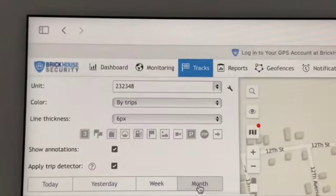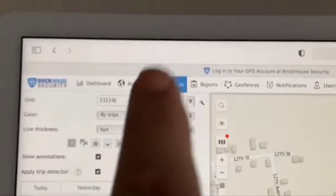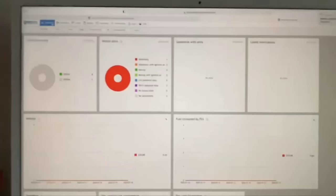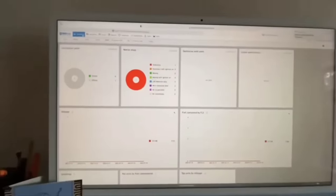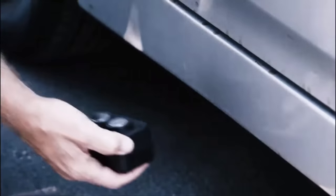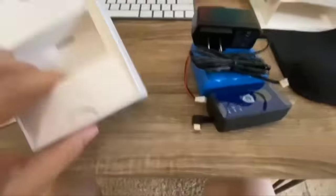With features like geofencing, history playback, and customizable alerts, you can easily create boundaries and receive notifications when the tracker enters or exits specific areas. Whether you're a concerned parent, fleet manager, or anyone looking to enhance security and monitoring, the Brickhouse Security Spark 907 offers a reliable and versatile tracking solution that combines advanced technology with ease of use.